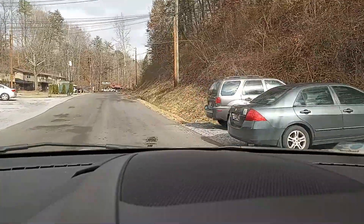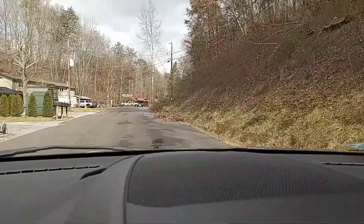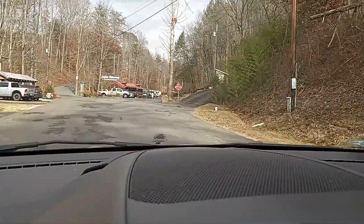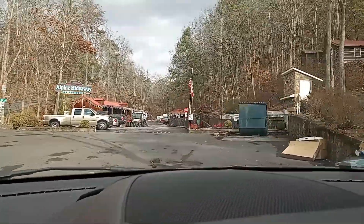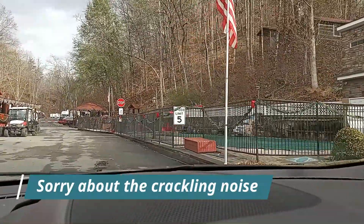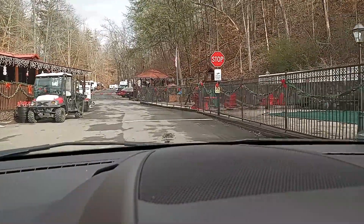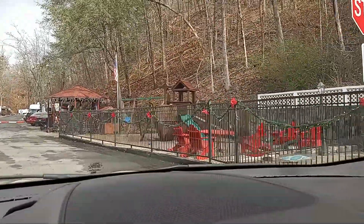So you have to go to their office. And then there's apartments here on the left. As you come up here, you'll see the sign right there for Alpine Hideaway. So this is how you get into the campground. Here on the right is a swimming pool and the office is over here on the left. I will also include some still shots later at the end. This is a playground here on the right.